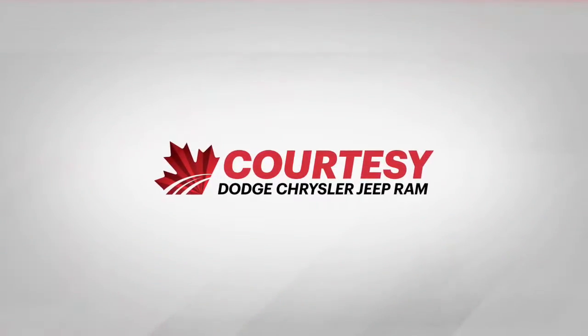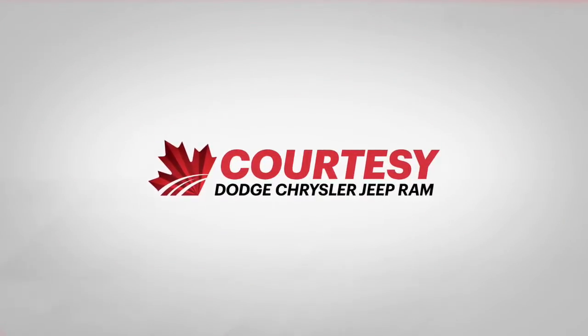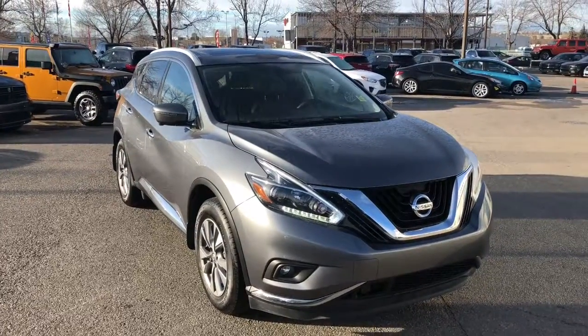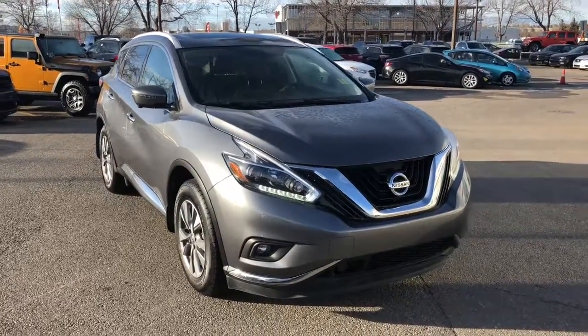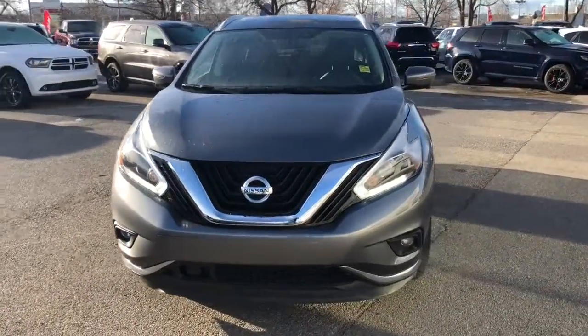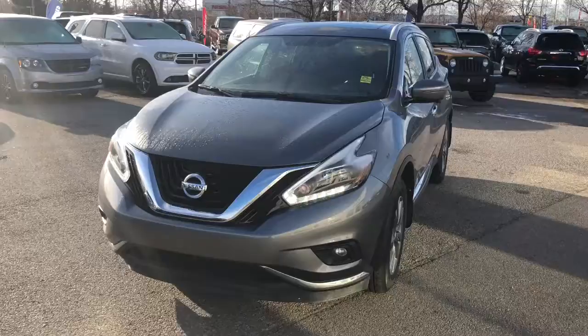Hello everyone, Tyson from Courtesy Chrysler here. Today we're looking at a 2018 Nissan Murano Sport in platinum metallic color. This features a V6 3.5 liter engine with a CVT transmission and all-wheel drive.